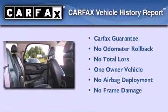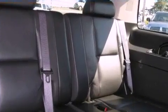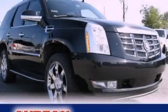This Cadillac has had only one owner, and it qualifies for the Carfax Buy-Back Guarantee. Contact us today and schedule your opportunity to see this vehicle in person.